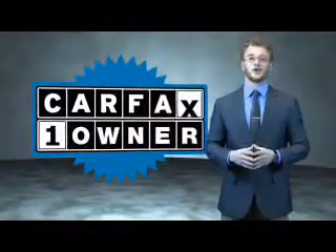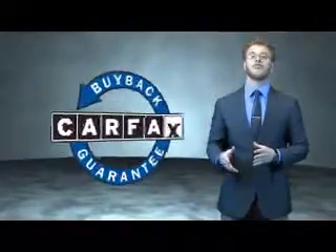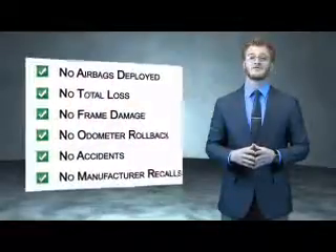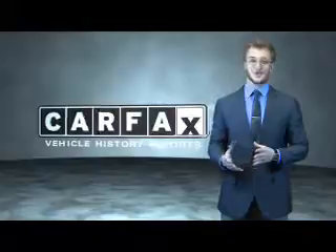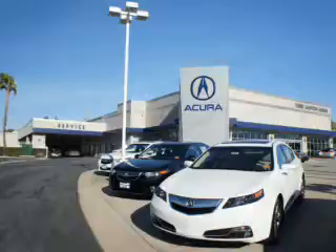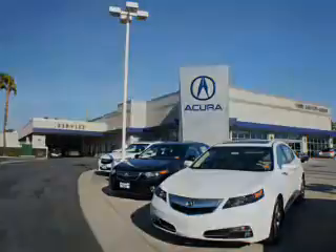This is a Carfax 100 vehicle which qualifies for the Carfax Buyback Guarantee. Be sure to find a complimentary copy of the Carfax Vehicle History Report online or contact the dealership — just say, show me the Carfax. At Weir Canyon Acura, you can be sure you'll get the right vehicle for the right price. And that's just the beginning — get the respect and great price you deserve.